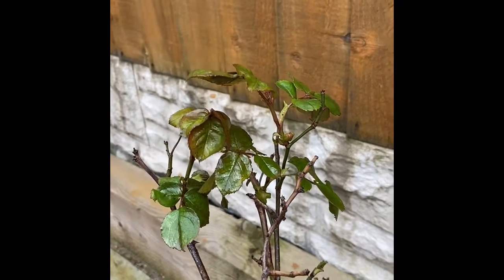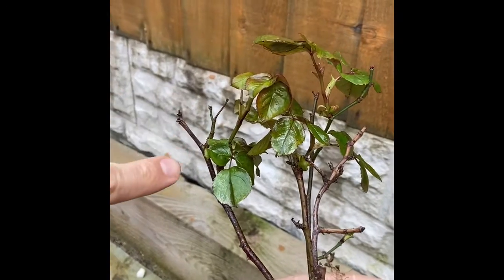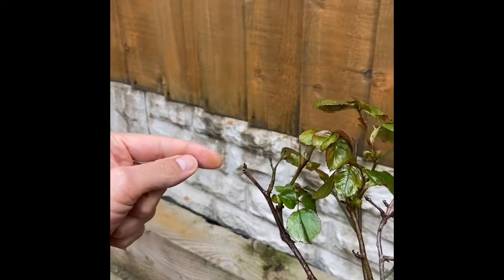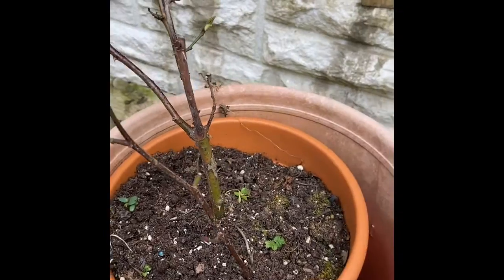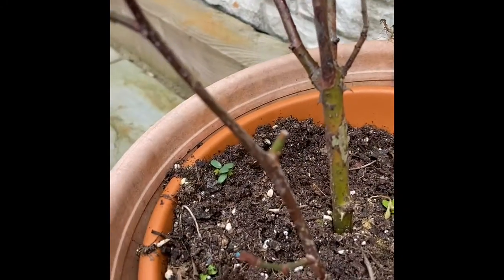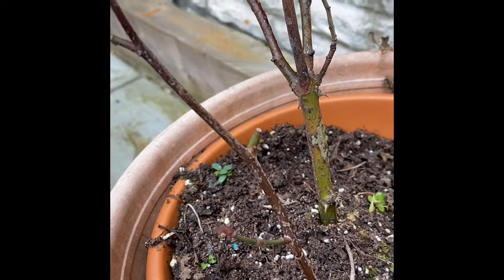Last year, it started to grow all in one direction — it was growing out like in this direction. So right here, I had to cut it. But it was such a nice branch, I didn't want to lose it. So I planted that here. And even that has sprouted new life.